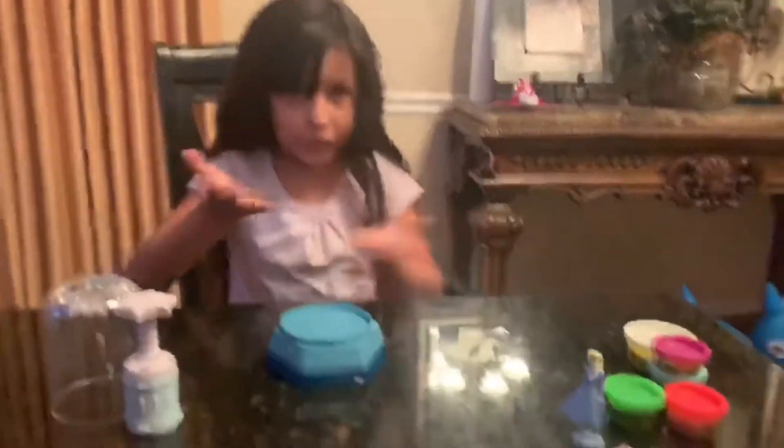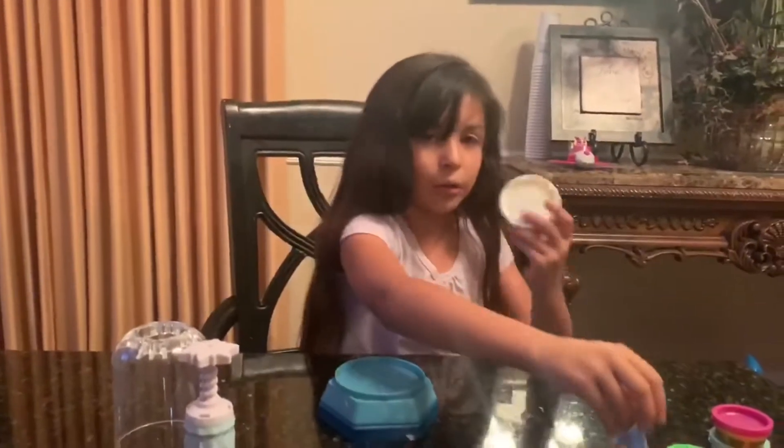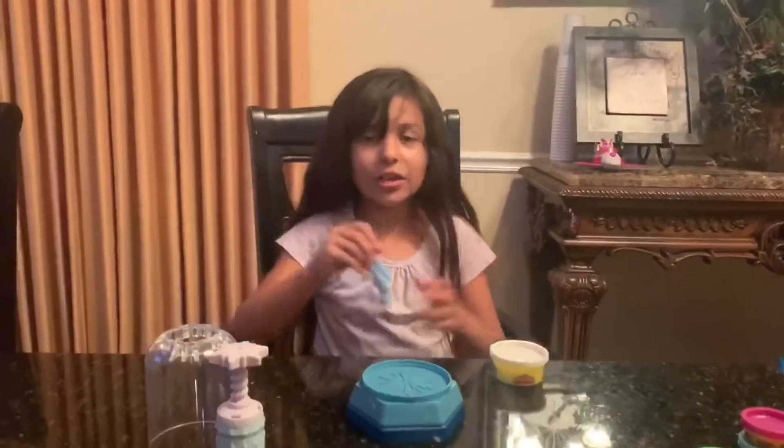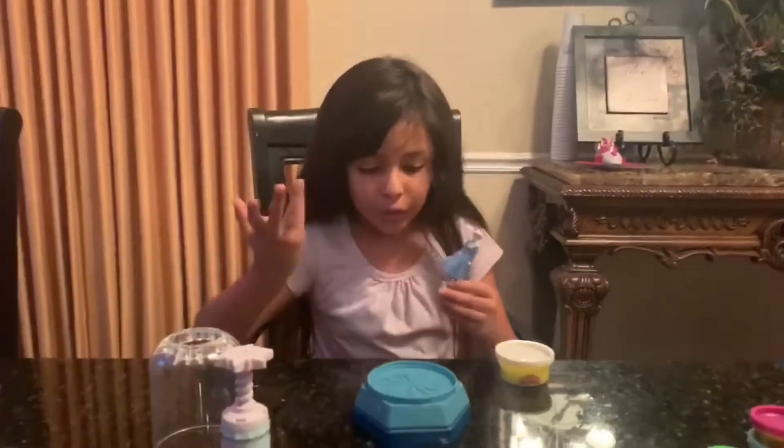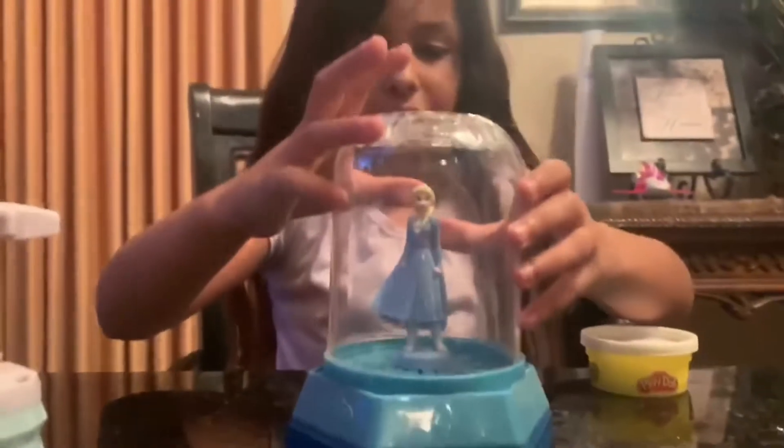We also have a big thingy thingamajig — what's this? And here is this thing that opens. Okay guys, so I figured out what this stuff is all for — it's for this white big glue, but everything's called Play-Doh, yeah Play-Doh. So what we need to do is put Elsa right here and then close this like right there.